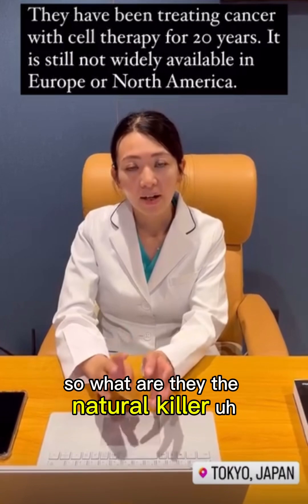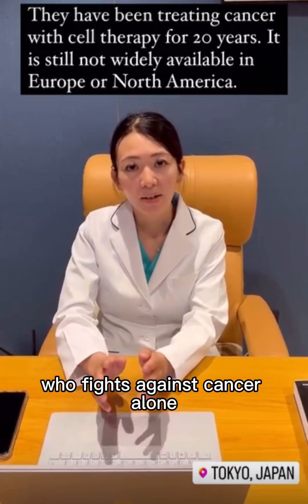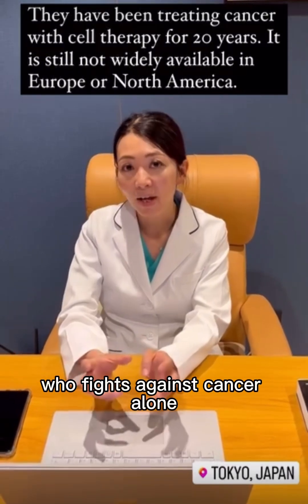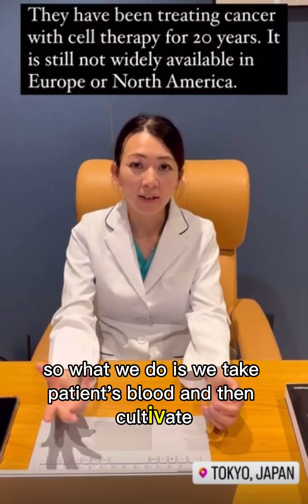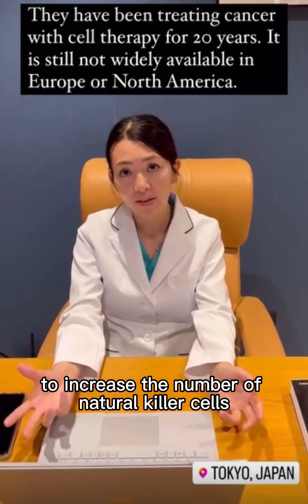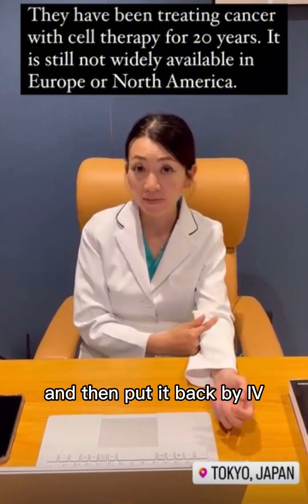The natural killer cells are the ones who fight against cancer. What we do is take the patient's blood and then cultivate it to increase the number of natural killer cells, and then put it back by IV — so you have more soldiers, basically.